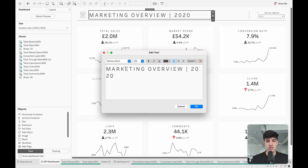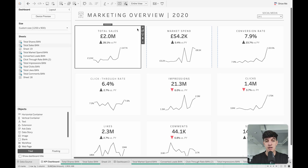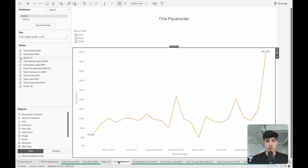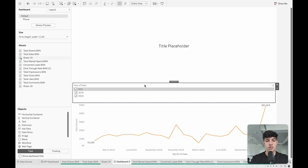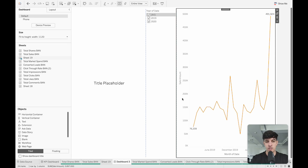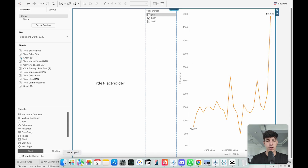Looking at the original finished dashboard, double-clicking shows the title is simply a text element. All the different worksheets are placed in the dashboard, and the way they're aligned together is through containers. If I right-click, I can select the container — that's what was used to keep all worksheets together. In my own dashboard, I can add a horizontal container at the top and place all my items inside it. The container is identified by a blue outline instead of a gray one. I then put my title, filter, and chart all inside the same container.